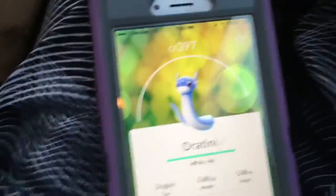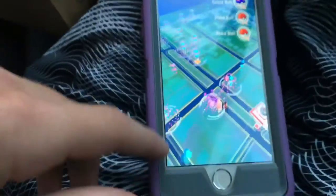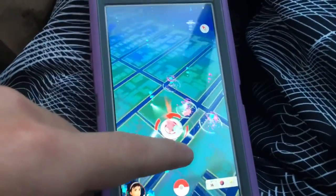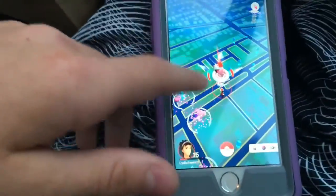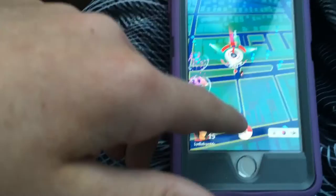I just caught this Dratini. I couldn't get me actually catching it on video, but right now I'm just getting tons of Pokestops and stuff. I got all my eggs ready to hatch. I can't believe I got this Dratini — I didn't get to get it on camera too good because it was really fast and it just showed up. I'm sorry I couldn't actually get me finding it on camera, but it was pretty crazy.